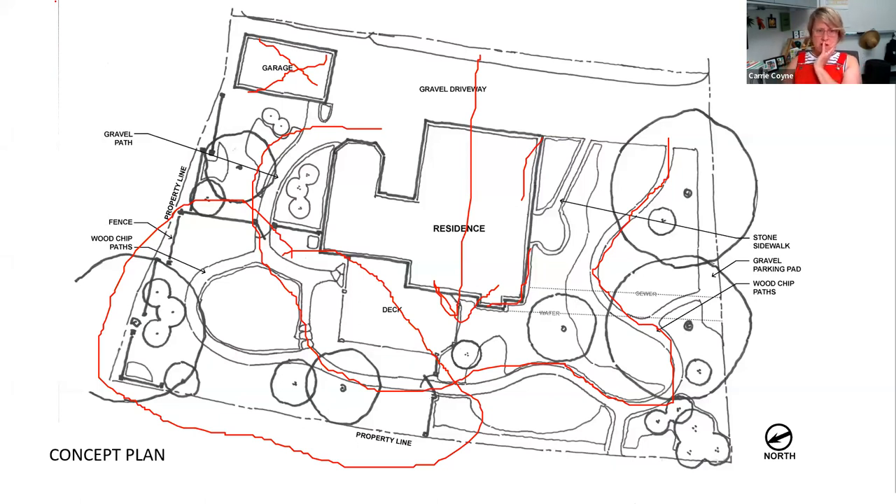We wanted to observe things like the seasons, sun and shade patterns, hydrology, and microclimates during that period before we really started building out the bones of the garden. Finally, we wanted to take advantage of some borrowed views — there's a golf course across the street with openings through the honeysuckle that give really long views. And then for views like the neighbor's garbage cans, we knew we wanted to use plant material for screening.